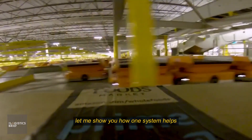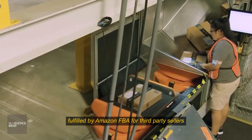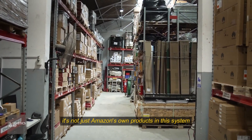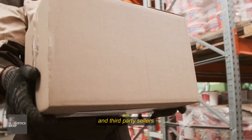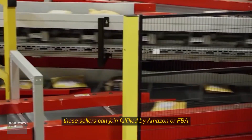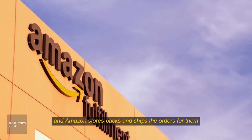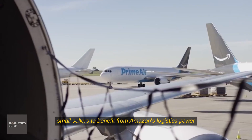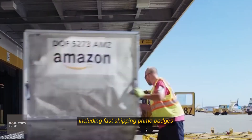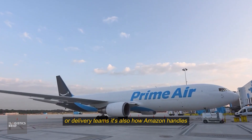It's not just Amazon's own products in the system. Over half of all sales on Amazon.com come from small businesses and third-party sellers. These sellers can join Fulfilled by Amazon, or FBA — they send their products to Amazon's warehouses, and Amazon stores, packs, and ships the orders for them. This allows small sellers to benefit from Amazon's logistics power, including fast shipping, Prime badges, and customer service, without having to run their own warehouses or delivery teams.